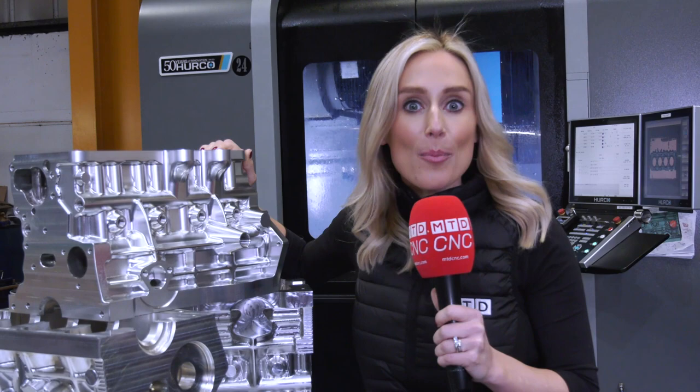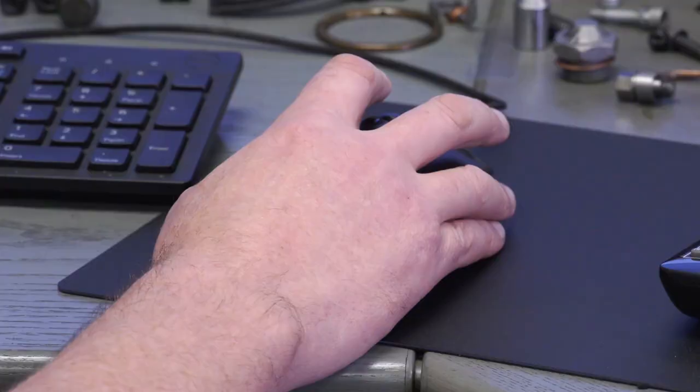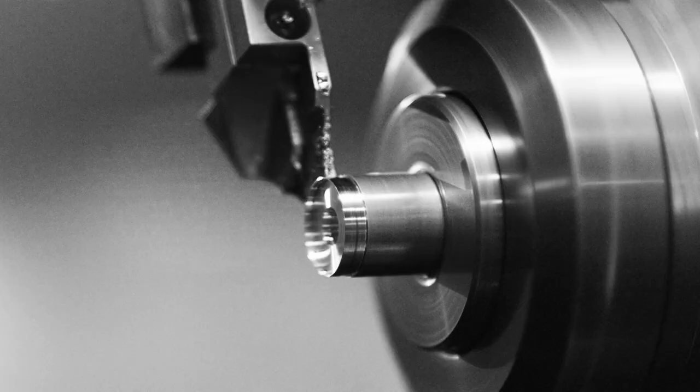We're here at A&M EDM Limited with a very exciting story about a true engineer who has designed his own product — a road race engine. Gary has spent hundreds of hours designing, drawing, producing, and manufacturing the world's first true, fully functioning, five-main bearing aluminium billet engine block for the A-Series Mini platform. All parts were designed and manufactured in-house on Hercо machines.